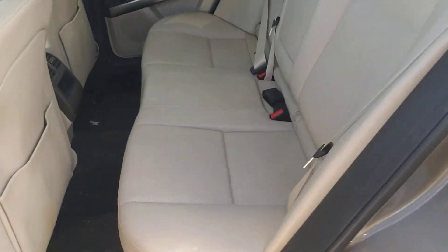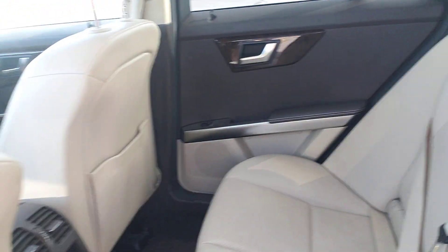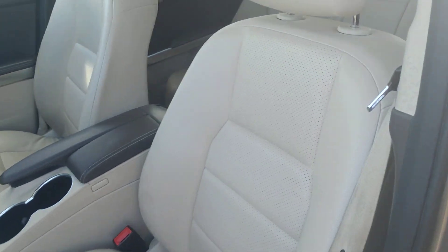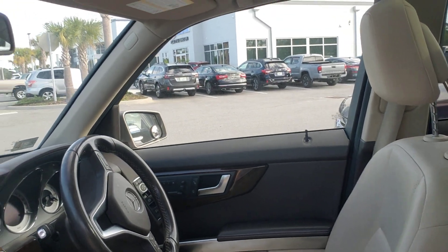Very nice, clean leather on the interior. The car is just waiting to be detailed, but it was traded very clean. Power seats, obviously, on both sides. Real nice dashboard — wood monogram dashboard.